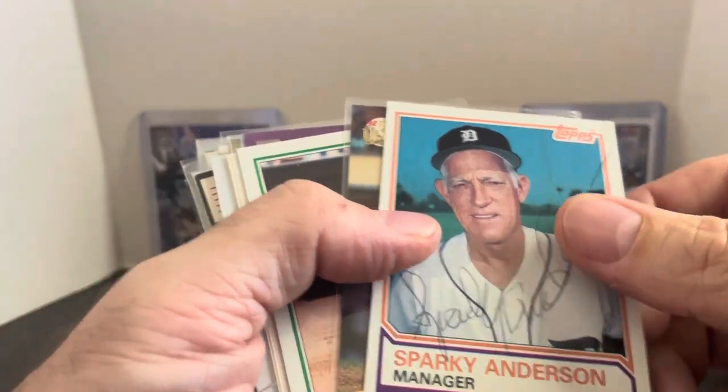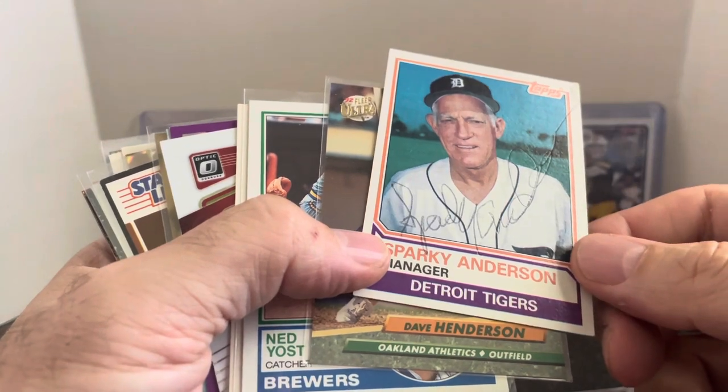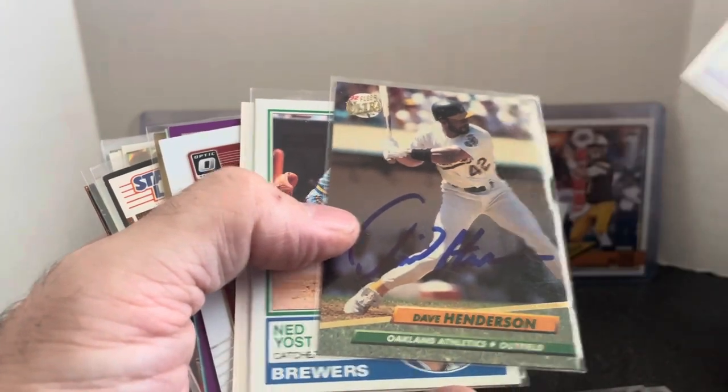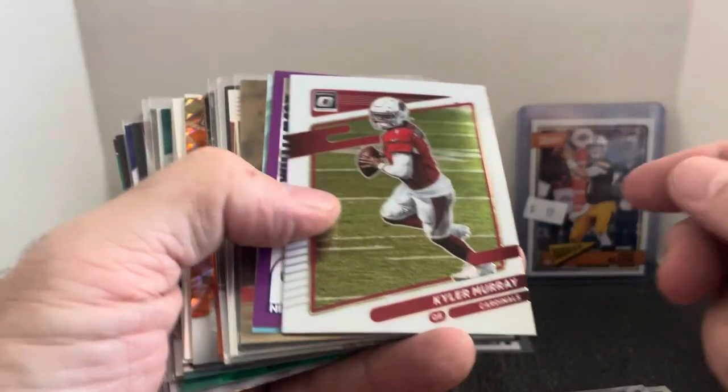I have bought some autographs out of his dime box in the past and I've already gotten them certified. Got a Manny Machado and a couple Felix Hernandez. I think these are all good. I'll have to really check the Sparky — I know he had a weird signature the way he did it. That could be legit. Dave Henderson, Ned Yost, and Mo Vaughn. Again, they're a dime each. Worst case, it's no good and I'm out a dime.